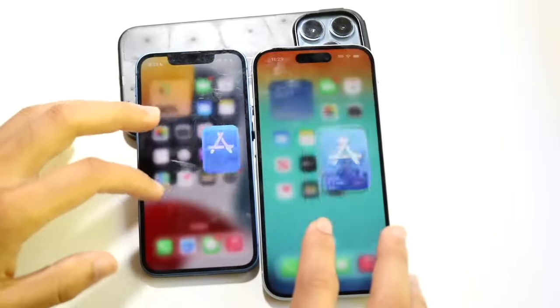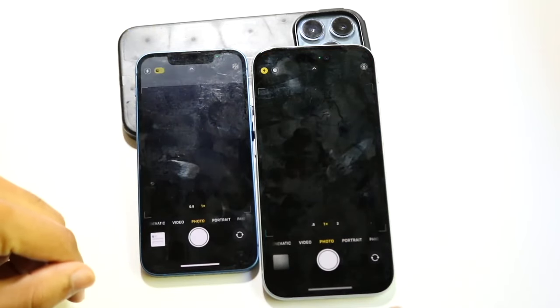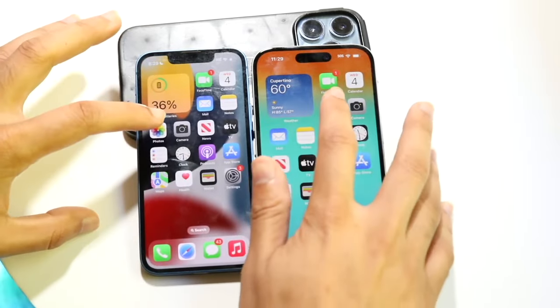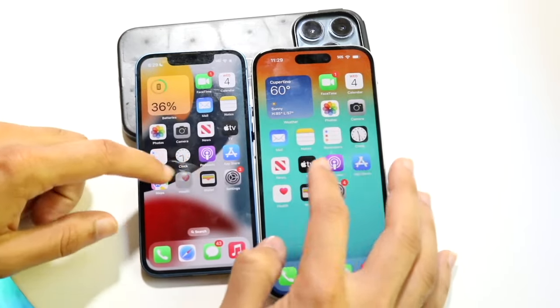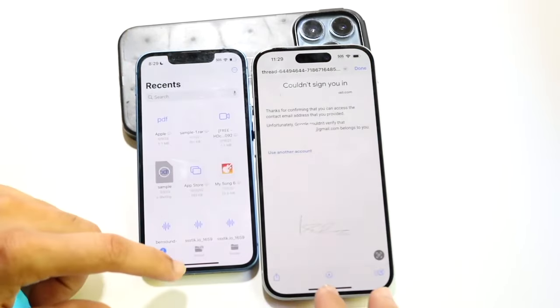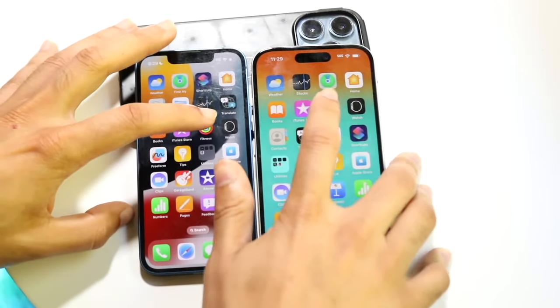Hopping out of here, let's get into Camera, three two one — okay, slight differences here too. Photos, three two one — I think the iPhone 15 was slightly faster. Let's get into some other apps. Files, three two one — okay, very similar performance so far, the 15 slightly faster. Fitness, three two one.